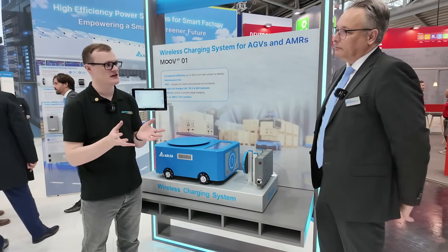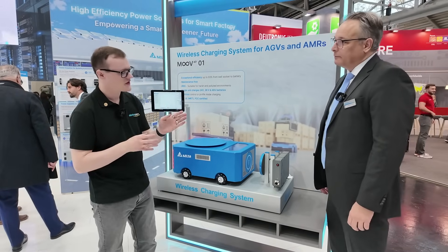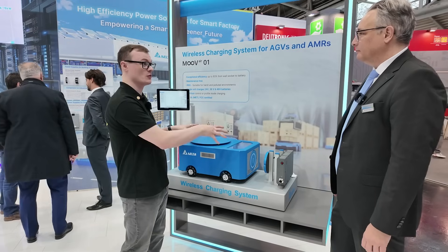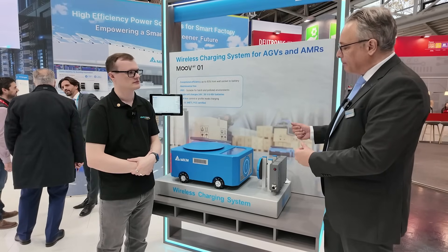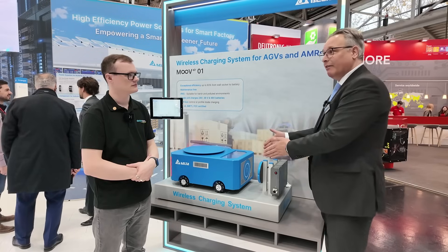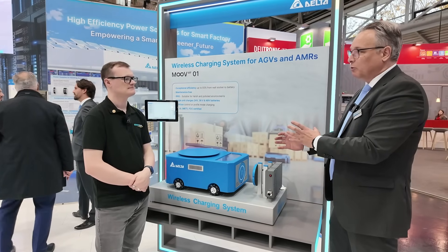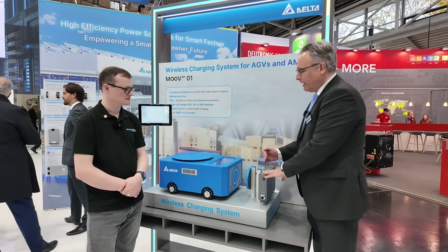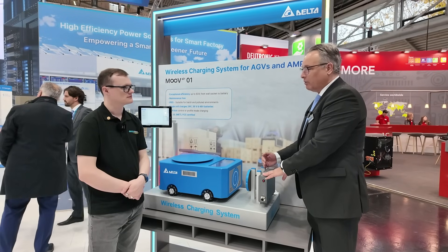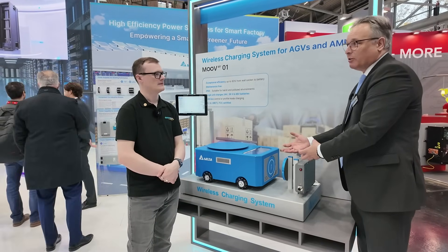Wireless charging is an interesting topic — I hear people talk about it in the EV space — but you mentioned industrial systems specifically. My first question is: what are the biggest challenges engineers face when trying to implement wireless charging in these applications? The biggest challenge is navigation — you need proper navigation to find your charger and the line-up must be good so the robot approaches correctly. On the other side, we don't have big challenges because it's a full charger and communication is done automatically with no manual or direct contacts.